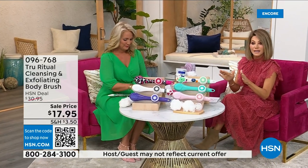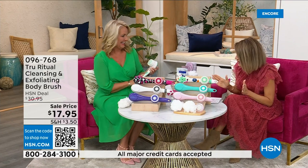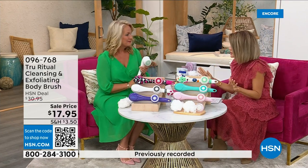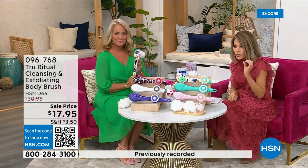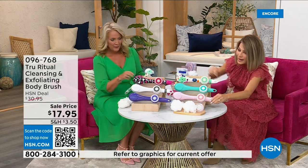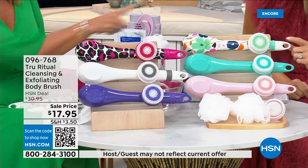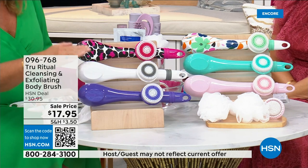We're going to be putting out last call on a lot of these colors. It's $17.95 — everything in beauty is on five interest-free credit card payments, so for under four dollars you get a cleansing system home. Choose your color: we have it in light pink, turquoise, floral, leopard, and white.